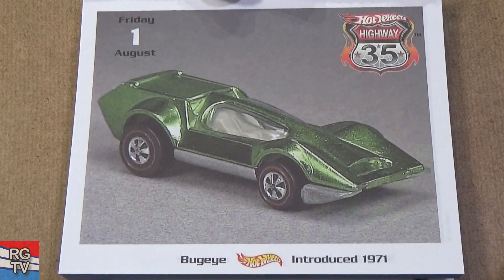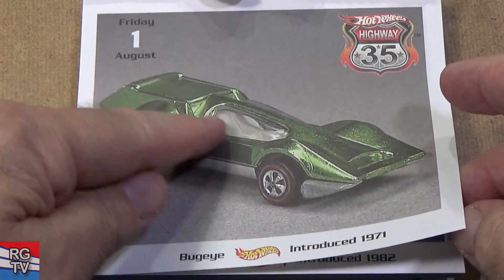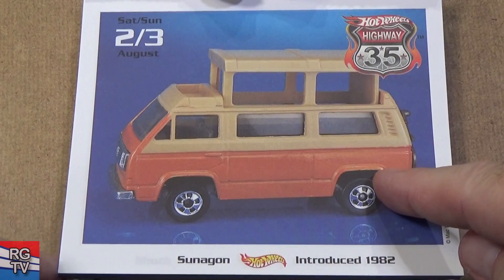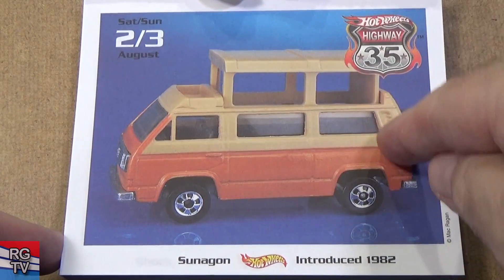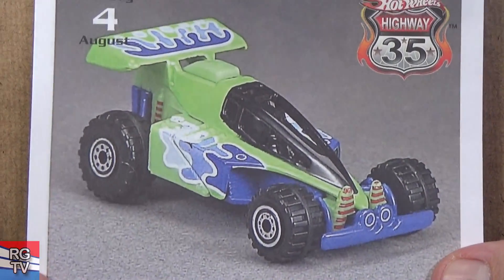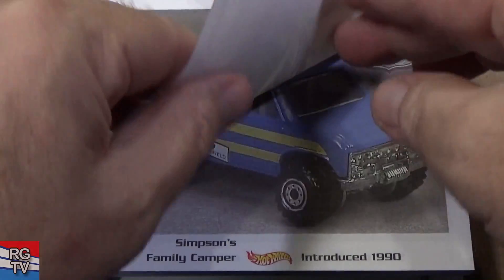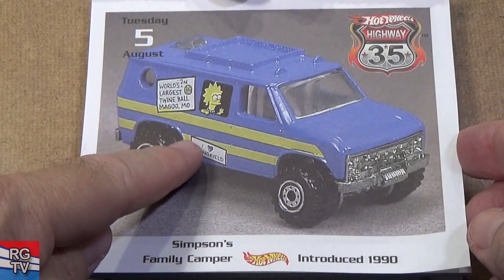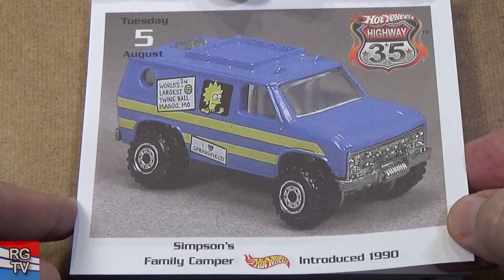Now we're into August. We have Bug Eye — Redline tires, another expensive one to acquire. 1971, Spectroflame paint, Redline tires. Here you have Son of Gun — they did reissue this one, but only use it in the premium lines. It pops up — otherwise you pop it down and it's just a normal van-type vehicle. Shock Factor — you might recognize that from a movie. Yeah, Toy Story. Introduced in 1992. Simpsons Family Camper — they had scenes you look at in the back. Introduced in 1990.